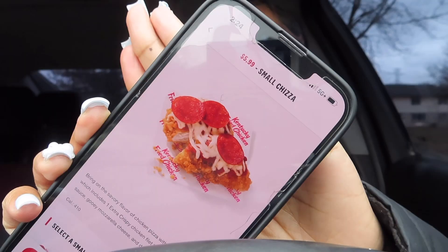It's literally a crispy chicken fillet topped with marinara sauce, gooey mozzarella cheese, and pepperonis. It doesn't sound that appealing, but it can't be too bad if everybody's talking about it and trying it. KFC is about five minutes away so we're gonna go over there and see what it's tasting like.